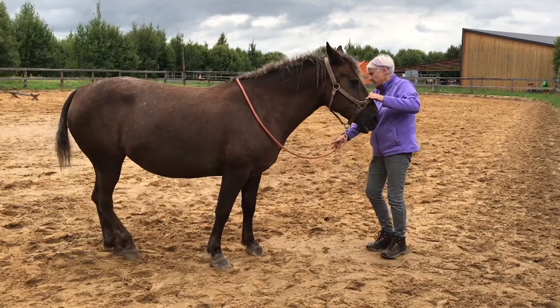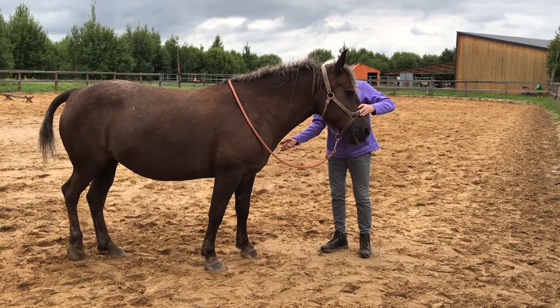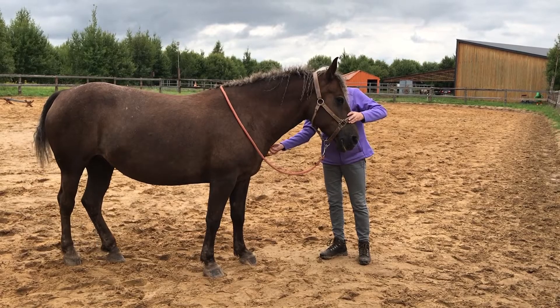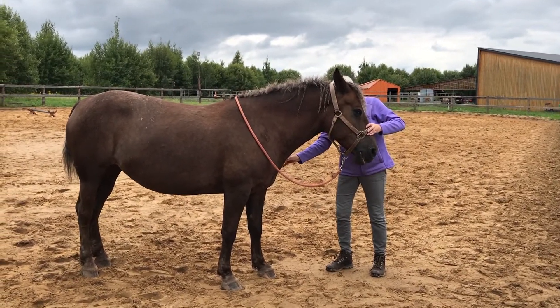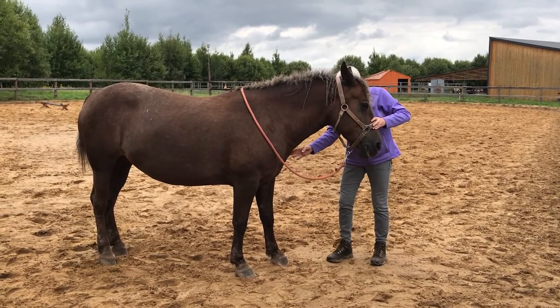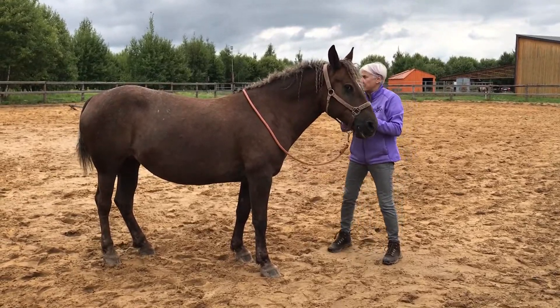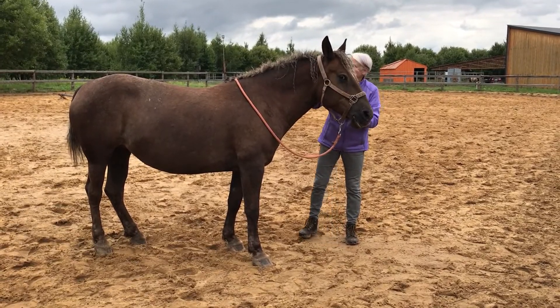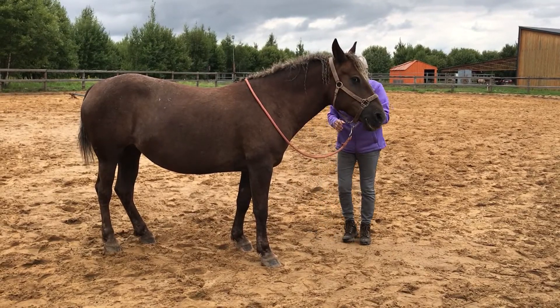Do you have an itch? Right up here — like in our atlas area for a human. Now I'm going to just go along her body a little bit.